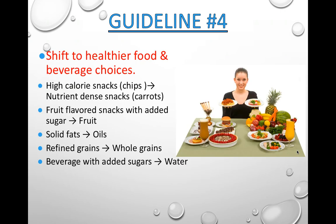Guideline 4 — shift to healthier food and beverage choices. For example, instead of going straight for chips when you get home hungry, go for a more nutrient-dense option like carrots every now and then. The more often you do that, the better. Eat actual fruit instead of fruit-flavored snacks, choose oil over solid fats, choose whole grains over refined grains, and choose water or no-sugar-added beverages over drinks with added sugar.